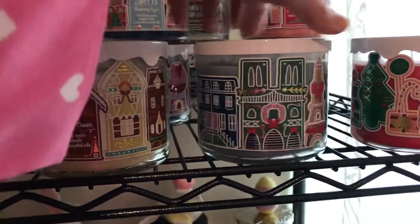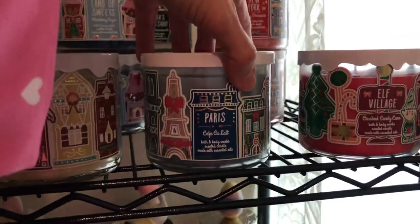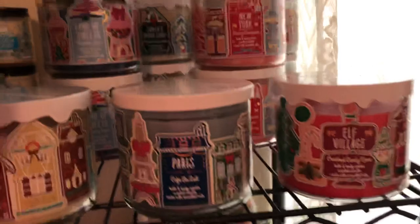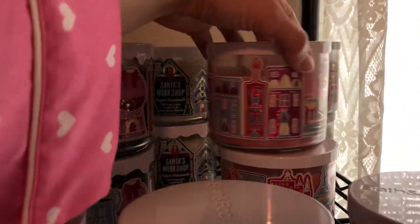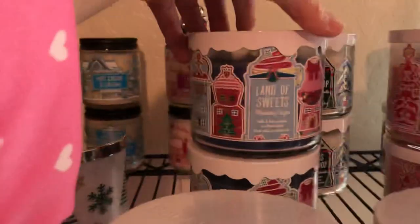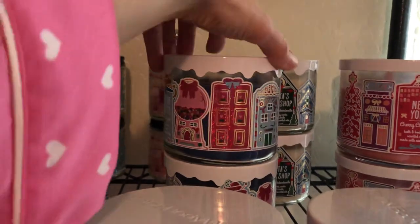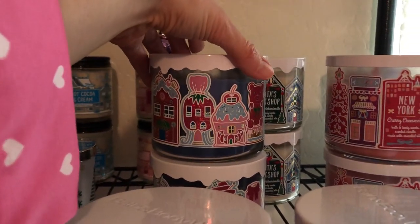This one is Paris Cafe — I don't really like that scent very much. But here's Elf Village — it's cute. And then New York Cherry Cheesecake — these are the ones I love the scents of, so I wanted one to burn and one just to collect. This one's one of my favorite packagings because it has a lid with icing on it. There's a gumball machine — I love how it's all glittery. Look how cute — there's like a cherry on top of a house.